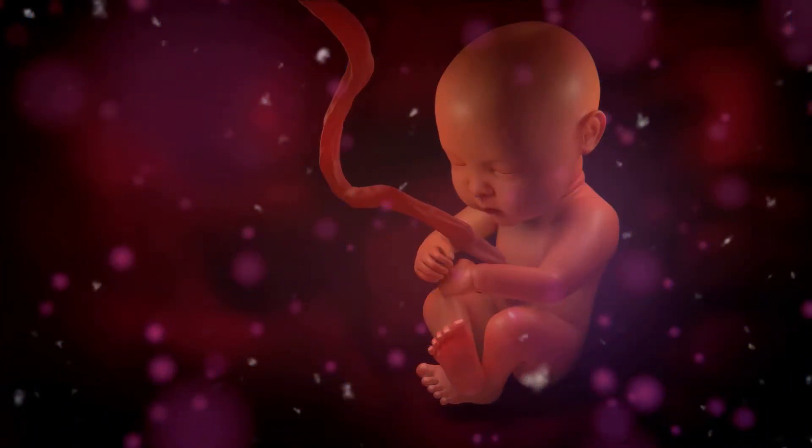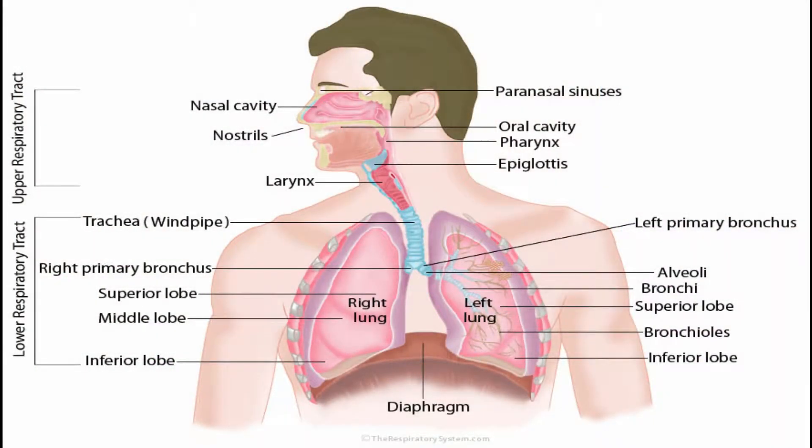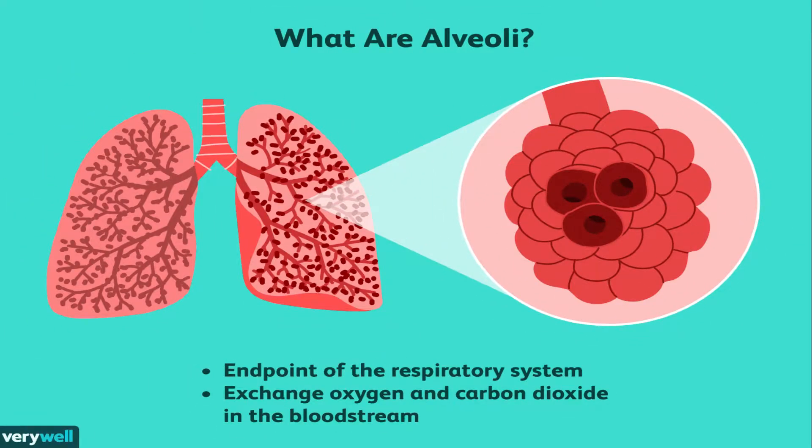All humans spend their fetal stage in a fluid-filled cavity, hence their lungs are filled with fluids. Those fluids are replaced by air with the first breath after birth. So our lungs are familiar with fluids — which raises the question: is there a way to use a fluid to carry oxygen to the lungs?